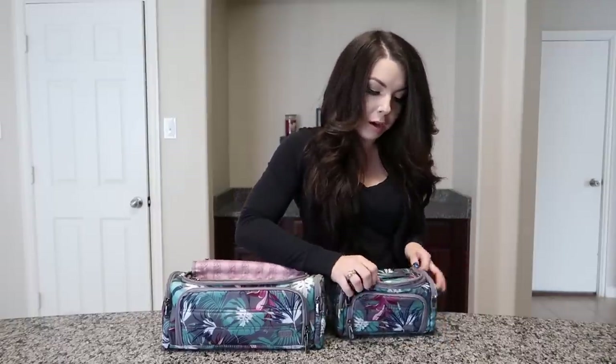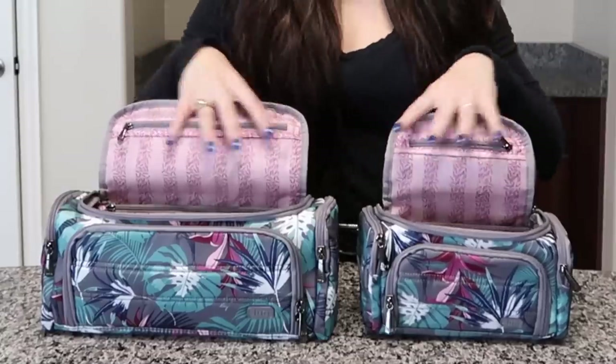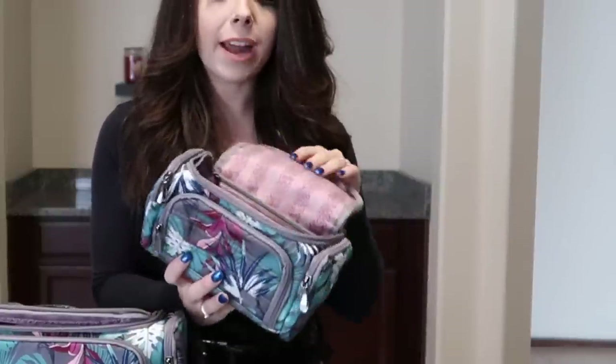So without further ado, let's see the inside of the bags and why these are going to be your new favorite makeup travel bags. As you can see, they both have handles right on the top so you can grab or carry them that way. When you open them, they have such a fun print inside. This is something I love about Lug — they always do a duo pattern, with a fun outside pattern and a fun inside pattern. They have some kind of fun, modern, cute, and stylish print that I just adore.